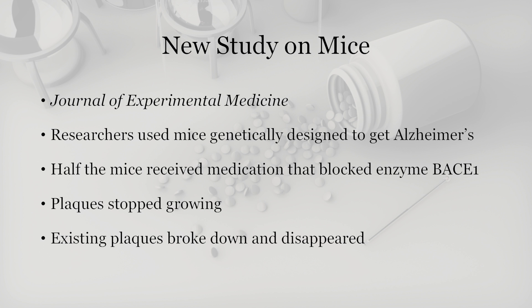What's really surprising about this study is that the mice also lost all their existing plaques. So in a sense, they actually reversed Alzheimer's in these mice.